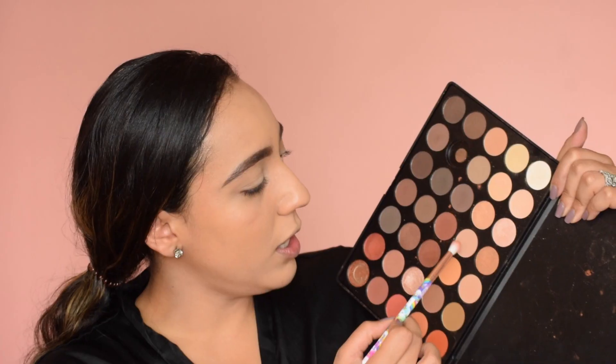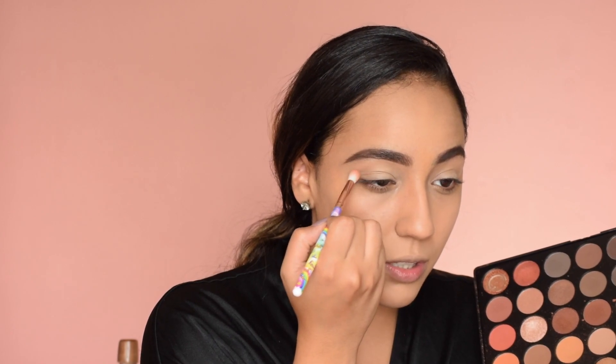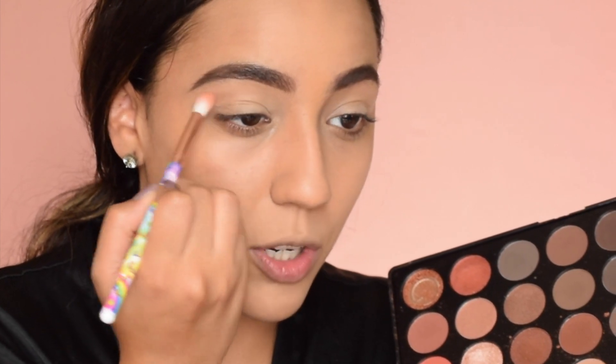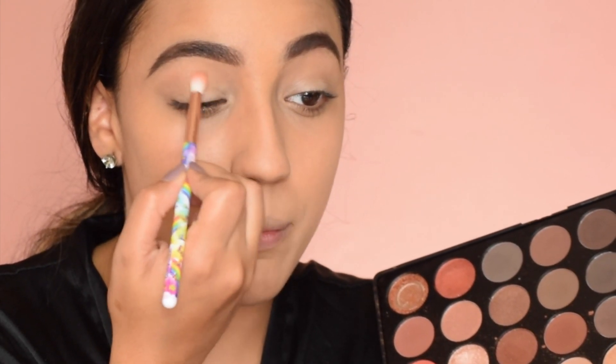I just got this Lisa Frank crease brush from Glamour Dolls Cosmetics — it was $5, really inexpensive. I'm going to go in with a transition color. I typically don't like to go for the oranges right away. I like to go for something that's just deeper than my skin tone and then really just pack on the color. These two shades are just deeper than my skin tone, and I'm going to go into my crease with it in circular motions, because sweeping motions just don't work for me all the time.